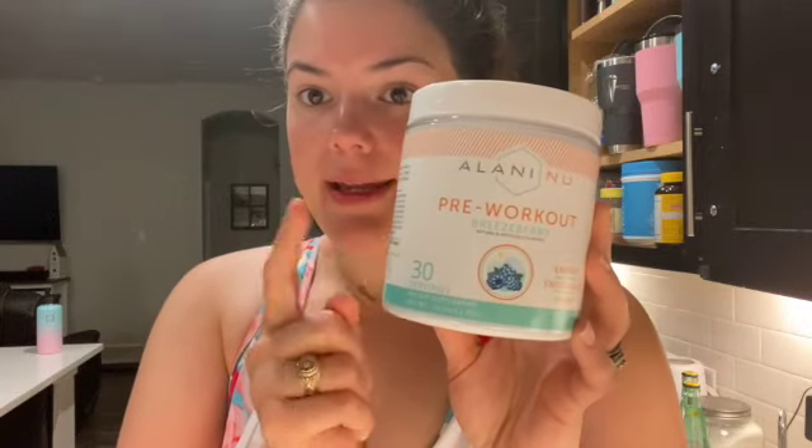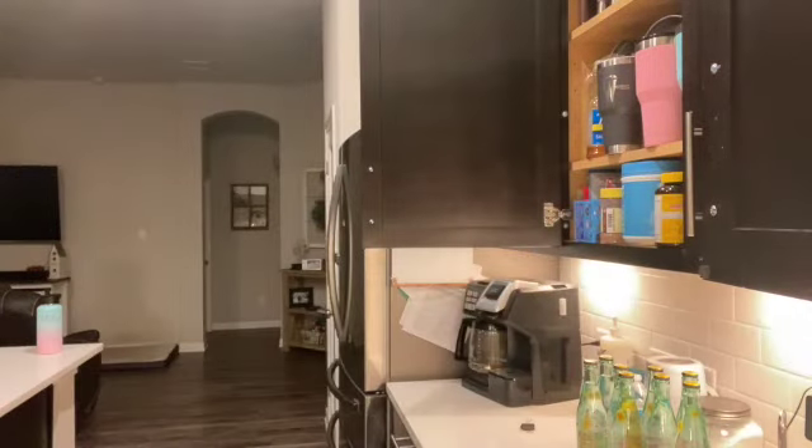For my pre-workout I've been using the Alani Nu Breezeberry flavor, but Alani Nu just came out with this Island Crush and I snagged it the day it came out. I'm gonna try this today. Typically what I do is take a little tupperware — like this big — fill it with some water and put a scoop of pre-workout in.